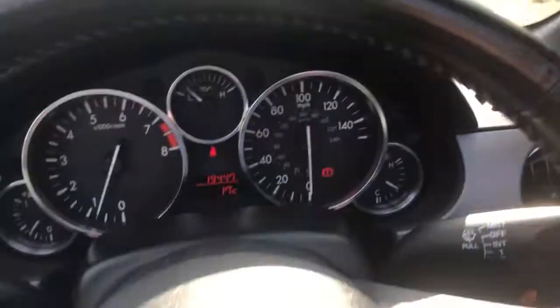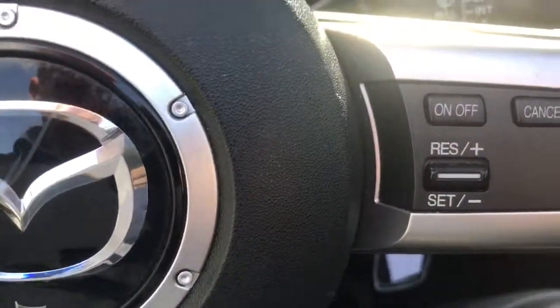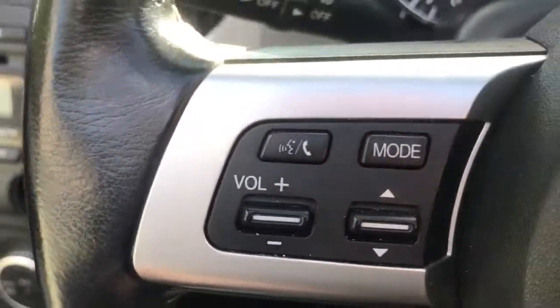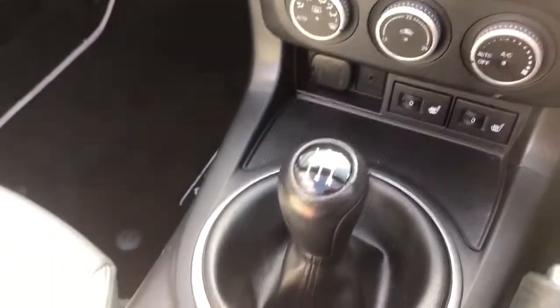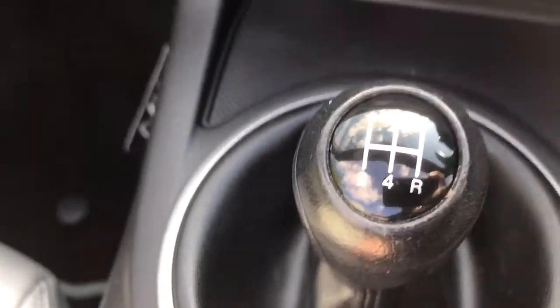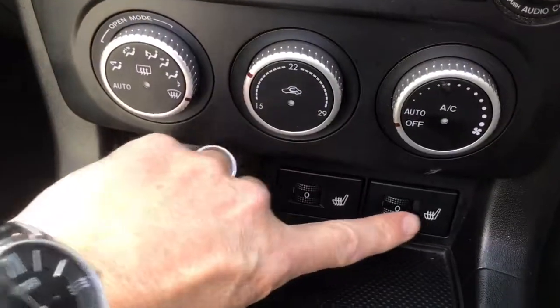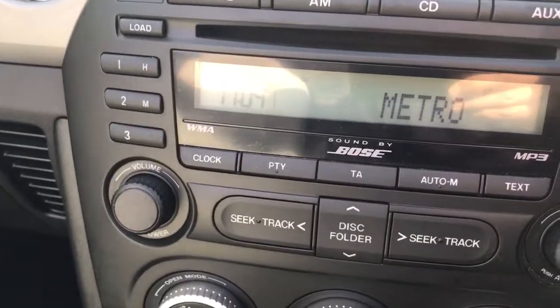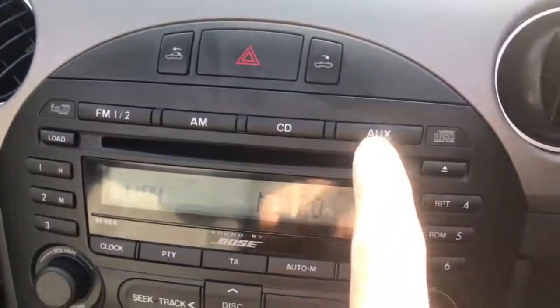It has electric door mirrors, steering wheel controls for cruise and for audio, electric windows, a 5-speed gearbox, heated leather seats, and a radio CD player with an AUX input.